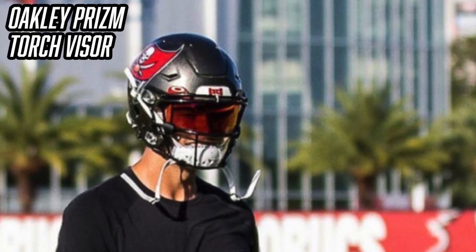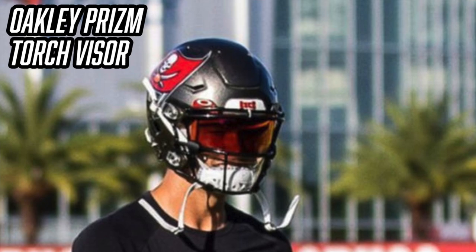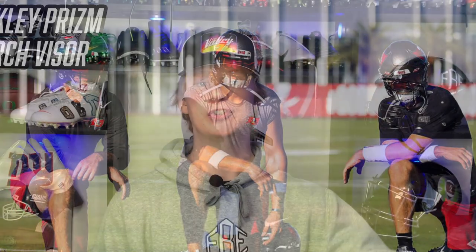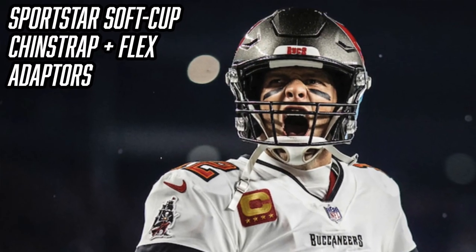The next thing I want to talk about is a visor Tom Brady wore for an incredibly brief period in Tampa during training camp — a red torch Oakley visor. It looked really cool; as you guys know, Tom Brady is an old-school guy, so it's kind of weird to see him wear something flashy like that, but it had to be included. If you're interested in any colored Oakley visor, Green Gridiron has them for about $50 to $90.